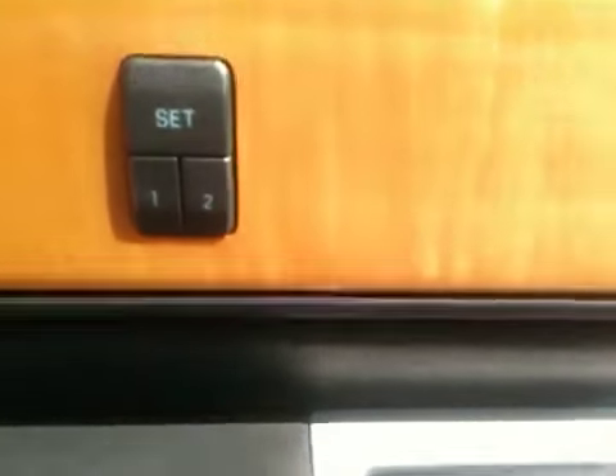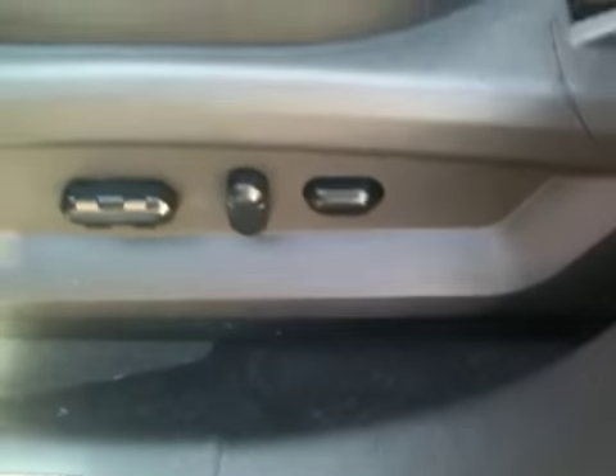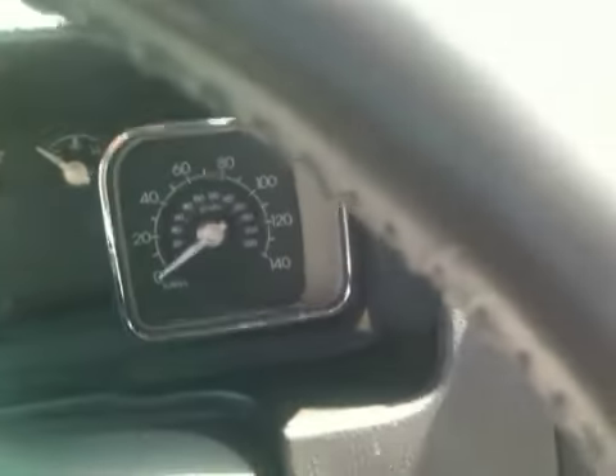Moving to the inside. Dual seat settings, and you also have 8-way seat lumbar. Leather seating and steering wheel controls. Here's a nice look at that dashboard.